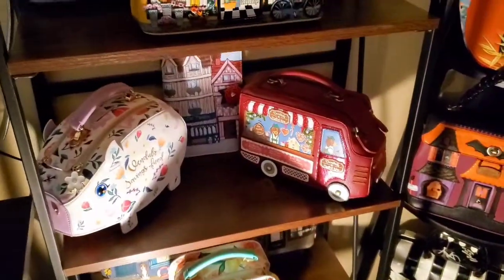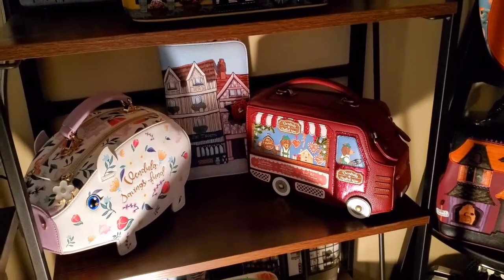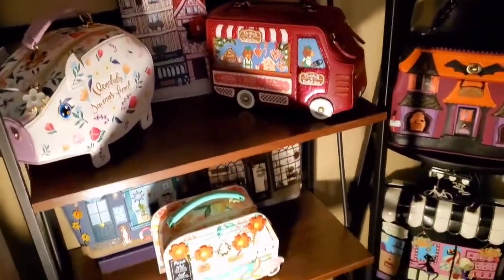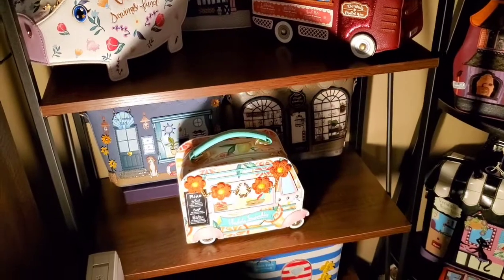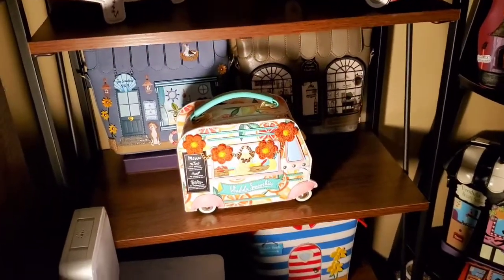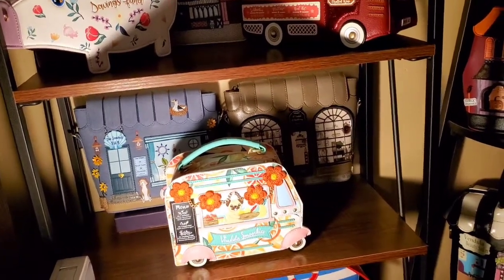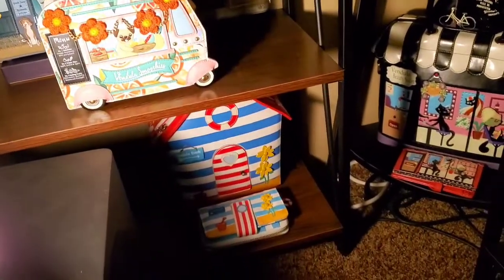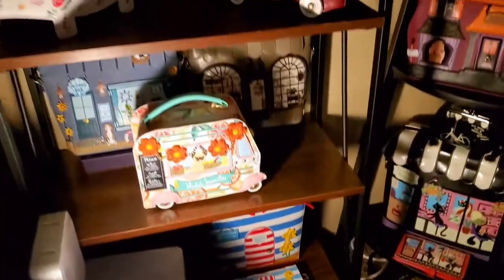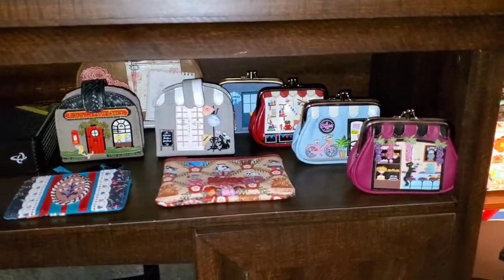Then we have the piggy bank and the mulled wine truck. The travel size wallet, which is a perfect wallet for traveling. Then we have the one that just came out for this spring/summer — the smoothie truck, which is very pretty — and we have two cross bodies, and then down here we have the beach hut and the matching wallet. I've expanded it out here for the simple reason that I ran out of room on the other side.